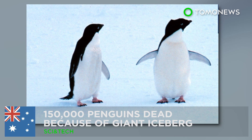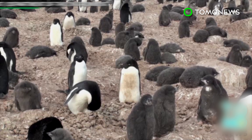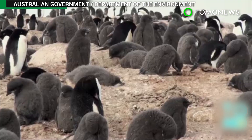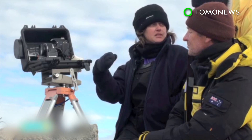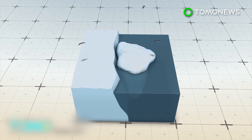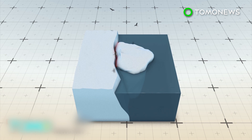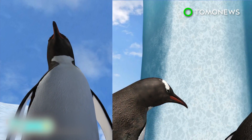These penguins might be wiped out because of an iceberg. A giant glacier is wiping out an entire colony of penguins, and short of it being destroyed or moving elsewhere, there's not much that can be done to save the birds. In 2010, the Rhode Island-sized iceberg B09B became grounded near a colony of Adelie penguins in East Antarctica, blocking the penguins' access to the sea and their access to food.